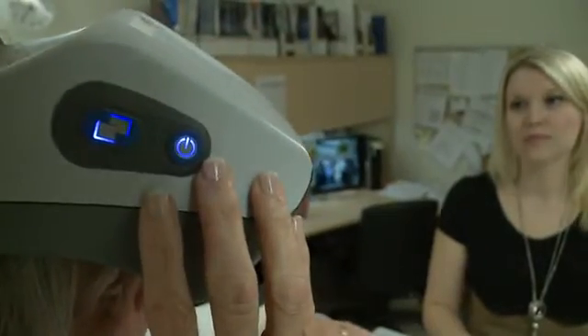Each vein finder costs nearly $6,000. CHEO has two, purchased using donor dollars. When you know that you can offer a better service and you don't have the tools, it's very frustrating for us, and it's frustrating for the parents and the children as well. So this was very well received — we were excited when we got it.